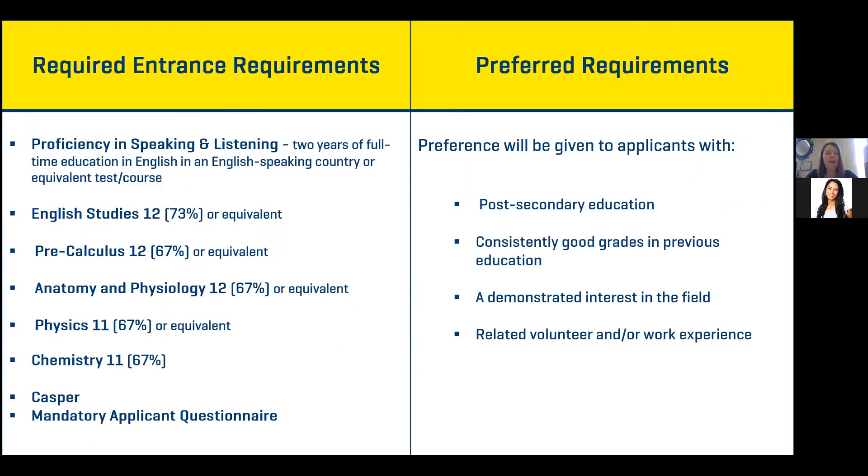Required entrance requirements include English, anatomy, physics, and chemistry. The Casper test and mandatory application questionnaire are also required. The questionnaire has about 10 questions — it asks things like how you think you'll be successful, what traits you have that will complement the program, and how you see yourself succeeding as a cardiology technologist. Doing your research is definitely important. It also asks about volunteer experience or work experience, which gives you a little bit of an advantage.